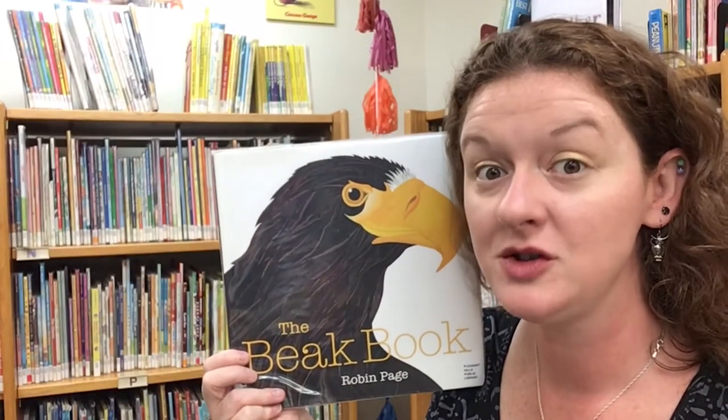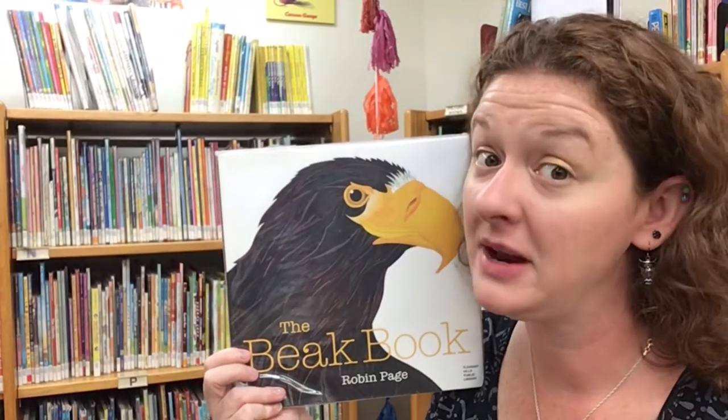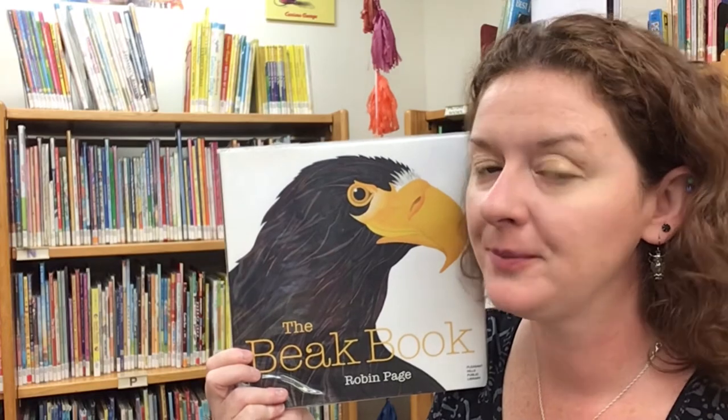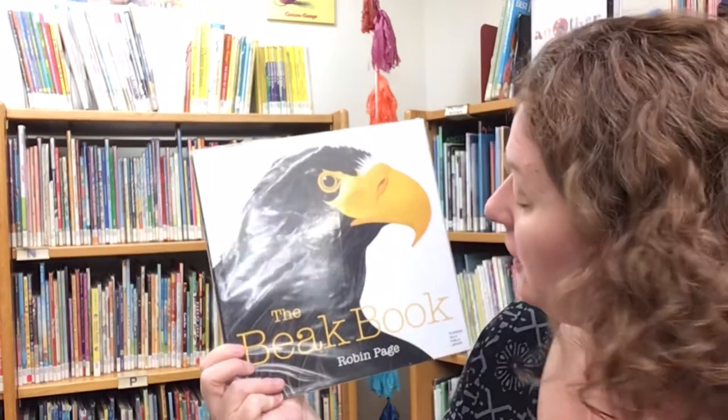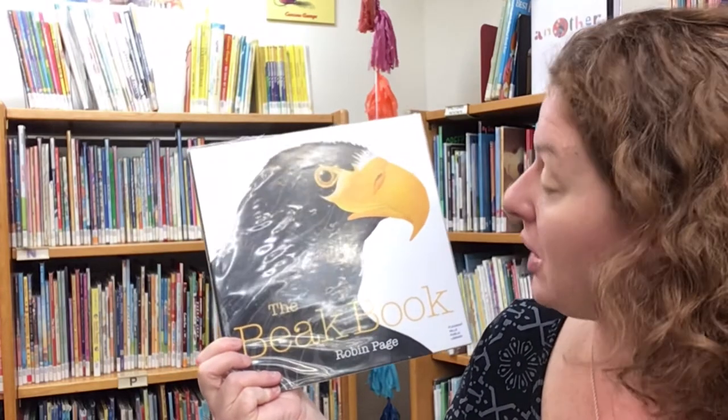One thing that makes birds unique are their beaks, and there are many different types of beaks out in the world. So let's learn a little bit more with this awesome non-fiction book, The Beak Book, written and illustrated by Robin Page and read today with permission of Beach Lane Books and Simon & Schuster Publishing.